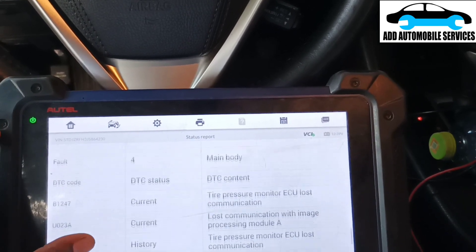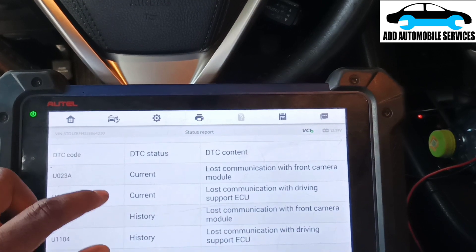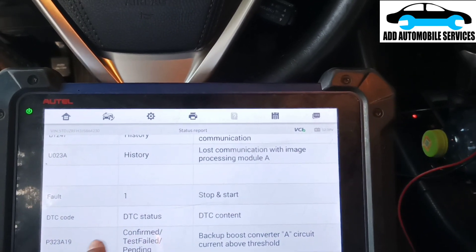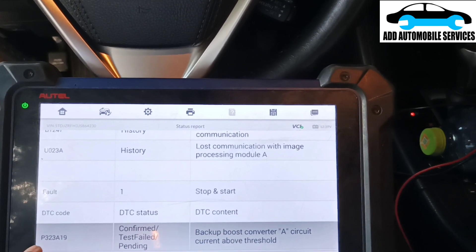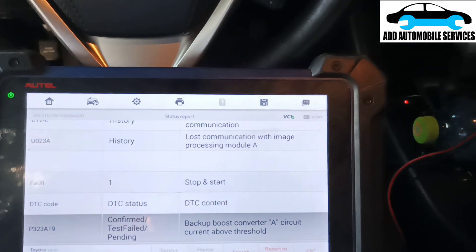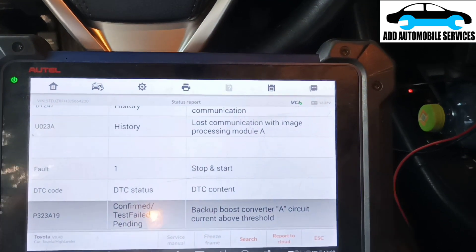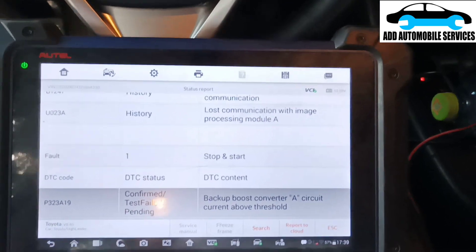I'm still getting the same fault codes - front camera and driving support. There is one code I need to pay attention to, which is P323A199. I've experienced something like this before.